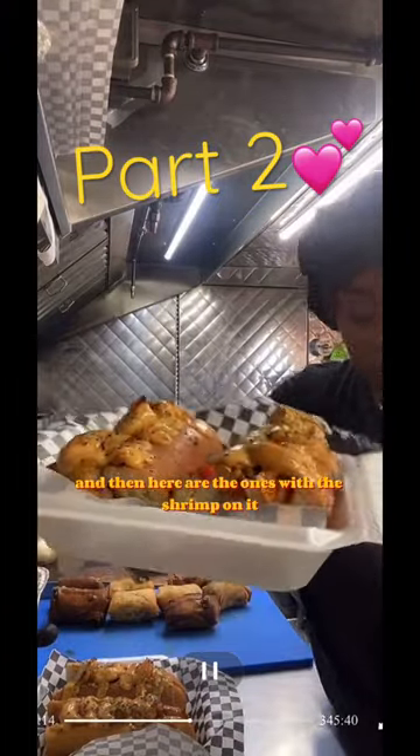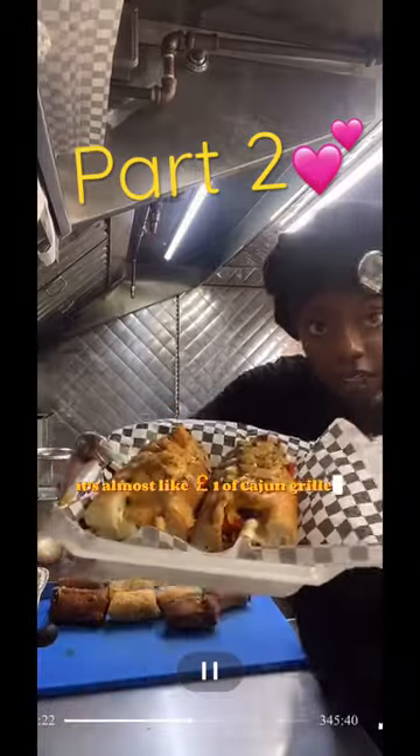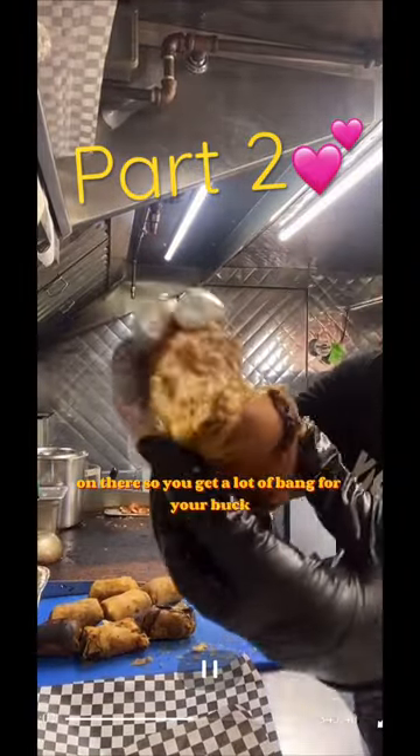Here are the ones with the shrimp on it — these are so fire and you get so much food. It's almost like a pound of cajun grilled salmon on there, so you get a lot of bang for your buck.